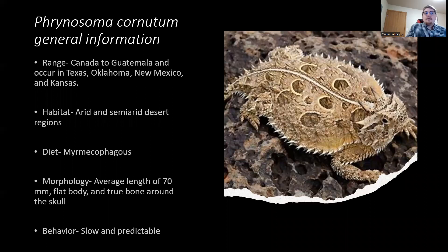Looking at general information about Phrynosoma cornutum: the range is from Canada to Guatemala, and they occur in Texas, Oklahoma, New Mexico, and Kansas — basically any habitat that is an arid or semi-arid desert region, which is a large portion of the southern United States. Their diet is myrmecophagous, primarily feeding on ants, and they can be seen commonly around ant mounds, either sunbathing or preying on common ant species.